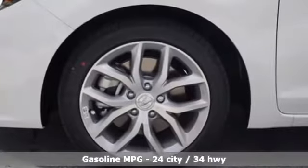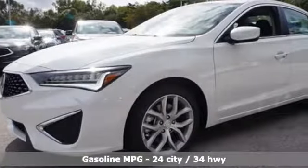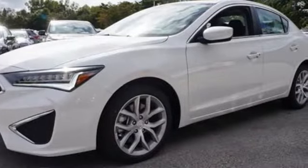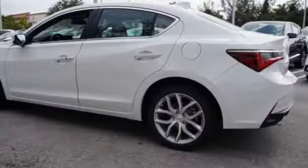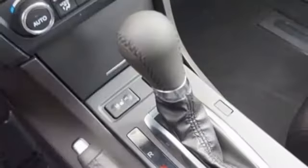Streaming audio, dual zone climate control, power heated mirrors, power sliding and tilting sunroof, inline four-cylinder engine, gas pressurized shocks, external memory control, front heated sports seats, front wheel drive and auto shift manual transmission.